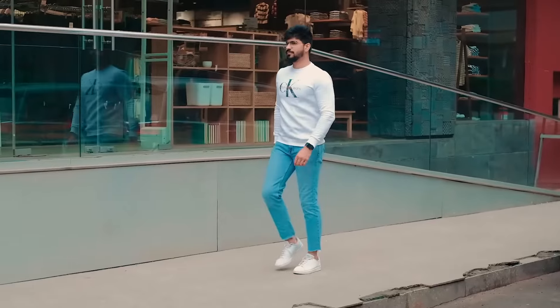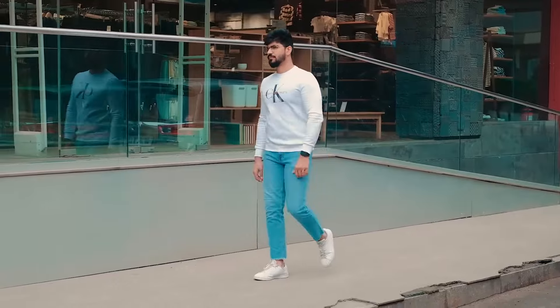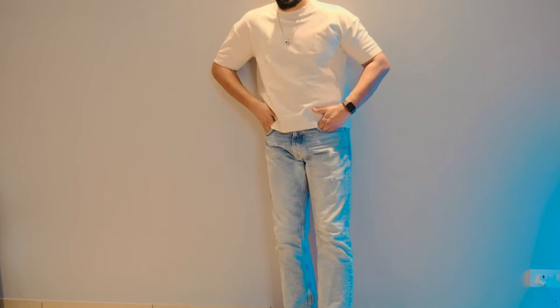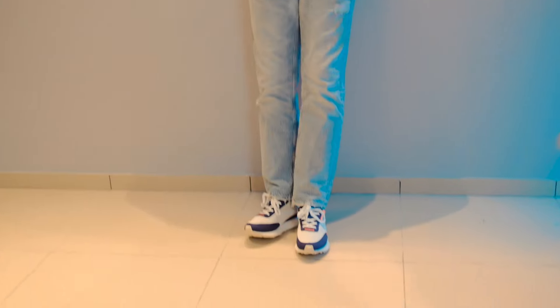If you have a medium build with a little bit of a body, slim fit is the best for you. This body type suits slim fit very well. If you have a heavier or bulky build, stick to slim fit, regular fit, or relaxed — but avoid skinny, straight fit, and bell bottom, as those will not suit a bulky body.